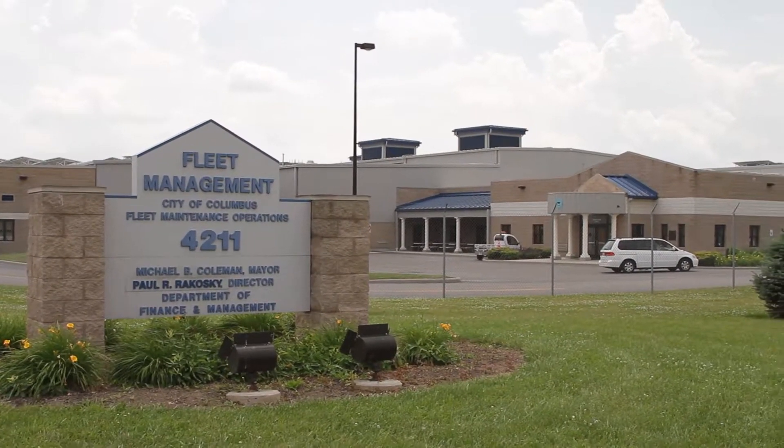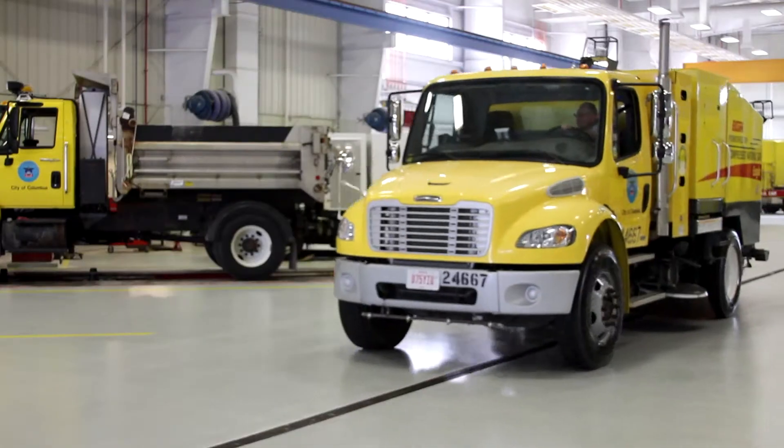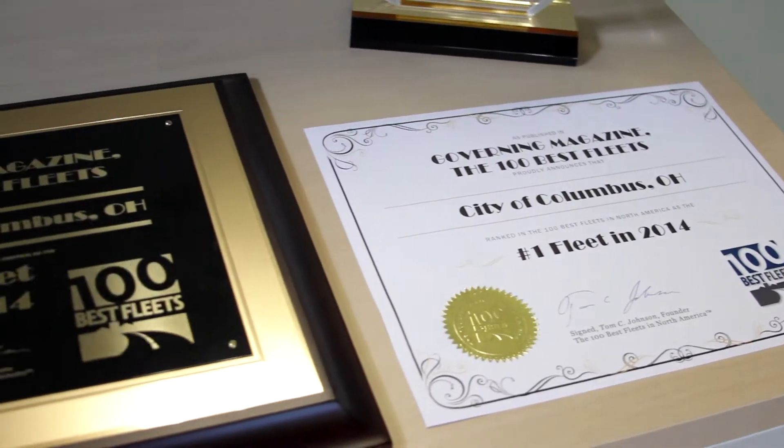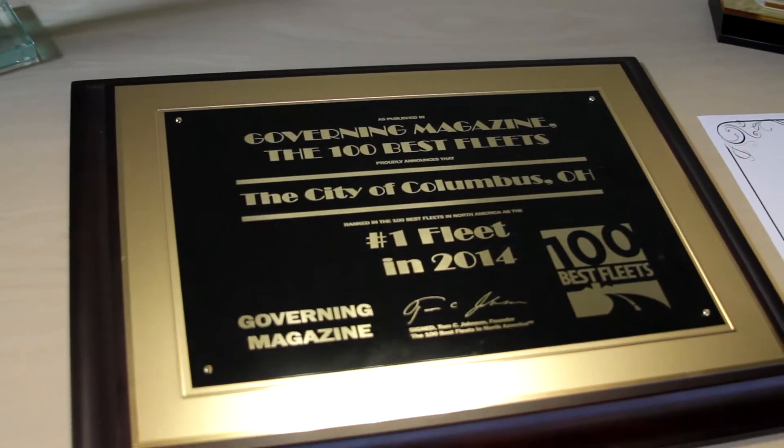I love coming to work because I'm learning something new every day, especially with this CNG, and this is the way to go. First of all, when they come in, it's a whole lot quieter. Second of all, oil changes are not as often because we're getting a lot more mileage out of the oil because it's not as dirty as with diesel.